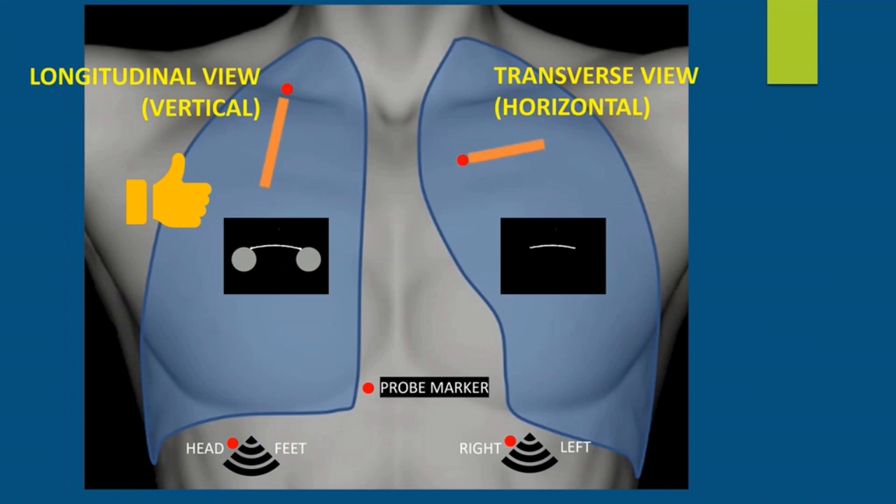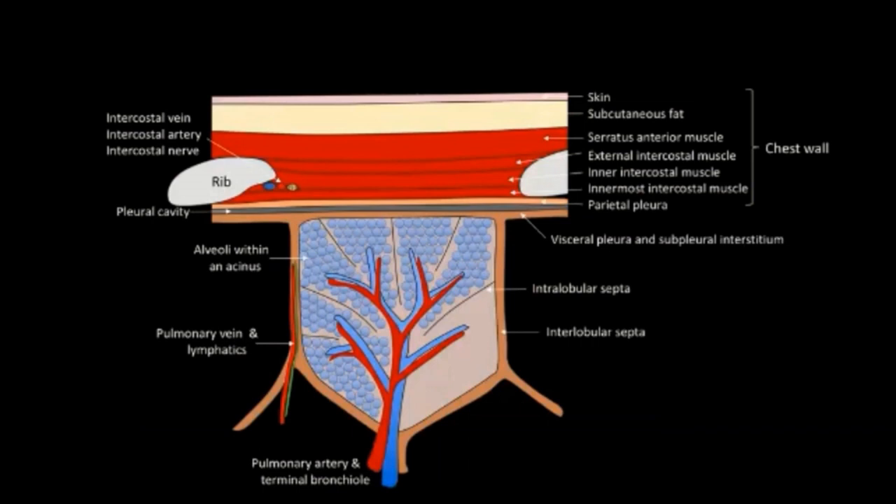Let's think about our chest wall. Starting at the top: skin, subcutaneous fat, muscles, intercostal muscles, a rib, then the parietal pleura, the pleural cavity, the visceral pleura. Then we have the pulmonary acinus with alveoli, interlobular septa, intralobular septa, pulmonary artery, terminal bronchiole, and some lymphatics.